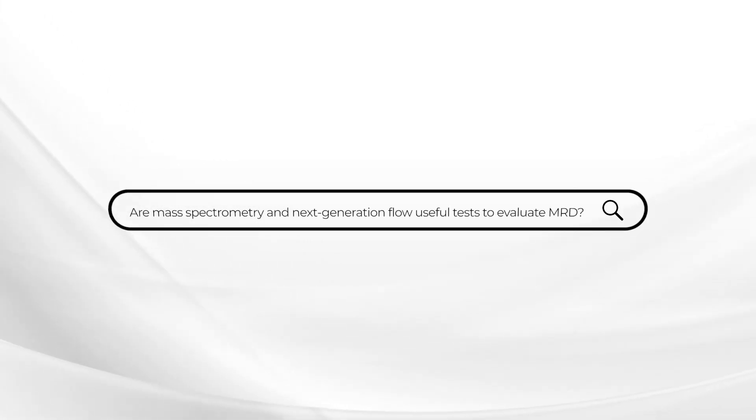This week's Ask Dr. Durie comes from a patient who is very interested in MRD testing — testing to look at low levels of minimal residual disease. The question is: are the two tests, mass spectrometry in a blood sample and next-generation flow, mostly in the bone marrow, both valuable?